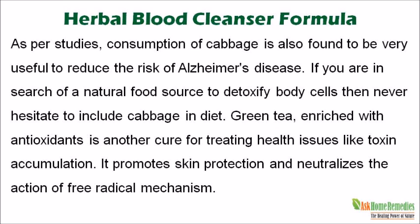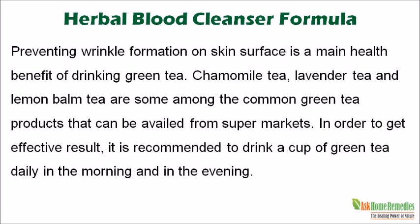Green tea, enriched with antioxidants, is another cure for treating health issues like toxin accumulation. It promotes skin protection and neutralizes the action of free radical mechanism. Preventing wrinkle formation on skin surface is a main health benefit of drinking green tea. Chamomile tea, lavender tea, and lemon balm tea are some among the common green tea products available from supermarkets. In order to get effective results, it is recommended to drink a cup of green tea daily in the morning and in the evening.